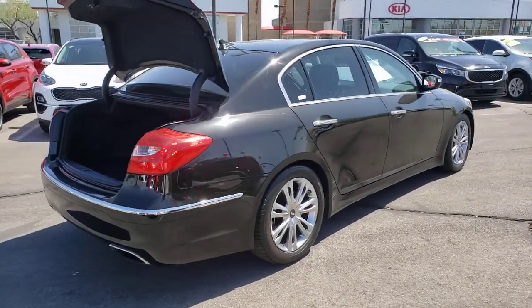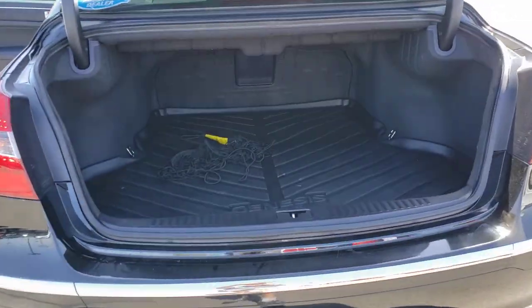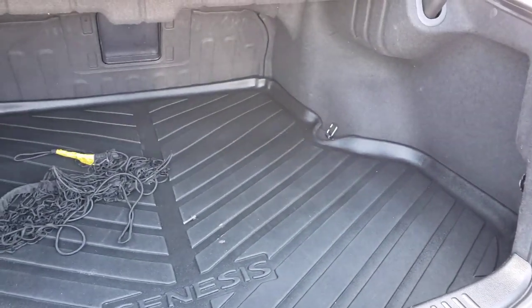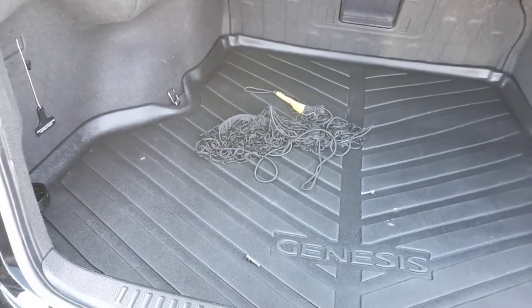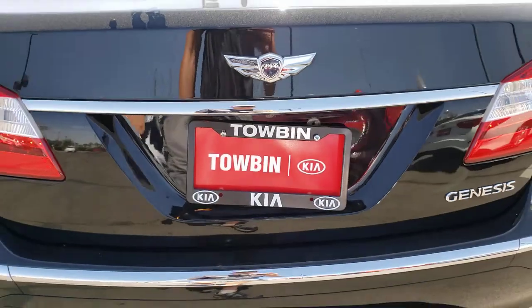Confidence comes standard thanks to driver-focused design, state-of-the-art safety features, and a premium feel. These are just some of the great options this vehicle comes with. Trip Computer. Meet us at the intersection of style and efficiency — come in for a fun and easy test drive. Our team will make it the best part of your day.